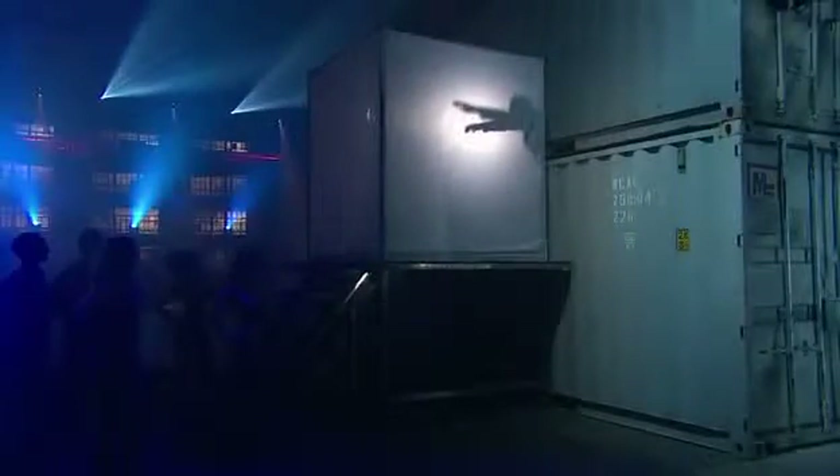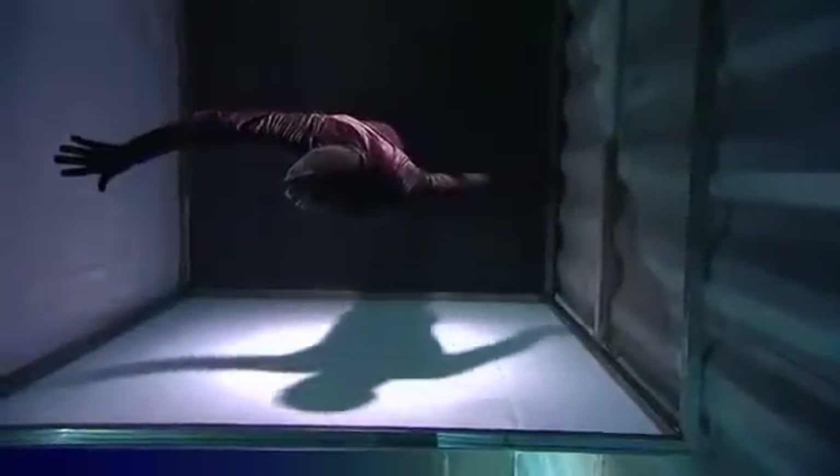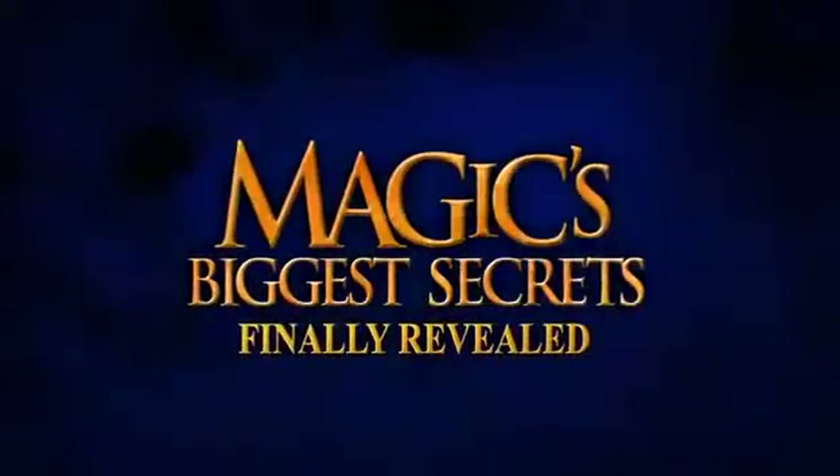What's the shocking secret behind walking through the great wall? If you were fooled by the trick, you won't believe your eyes when you find out how it's done. When Magic's Biggest Secrets Finally Revealed returns.